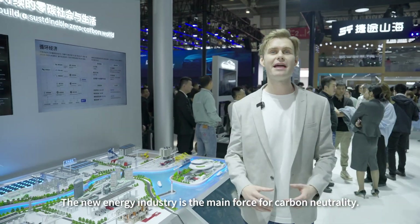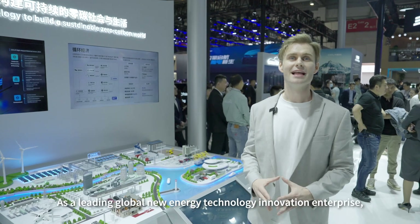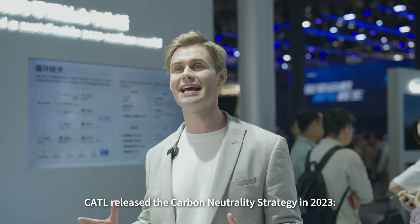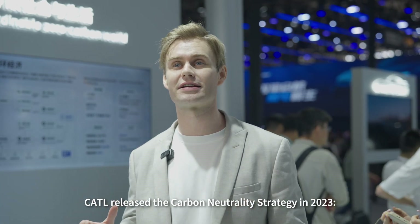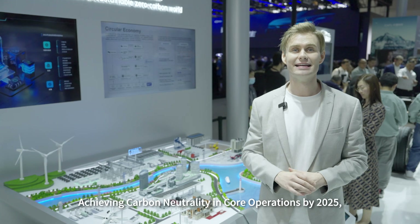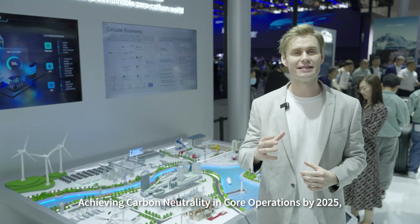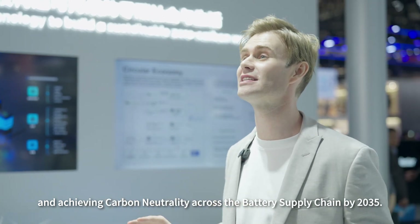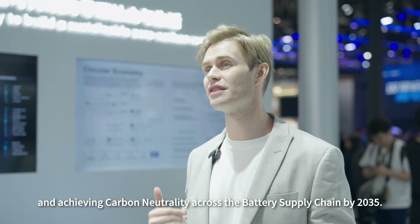The new energy industry is the main force for carbon neutrality. As a leading global new energy technology innovation enterprise, CATL released its carbon neutrality strategy in 2023, achieving carbon neutrality in core operations by 2025 and achieving carbon neutrality across the battery supply chain by 2035.